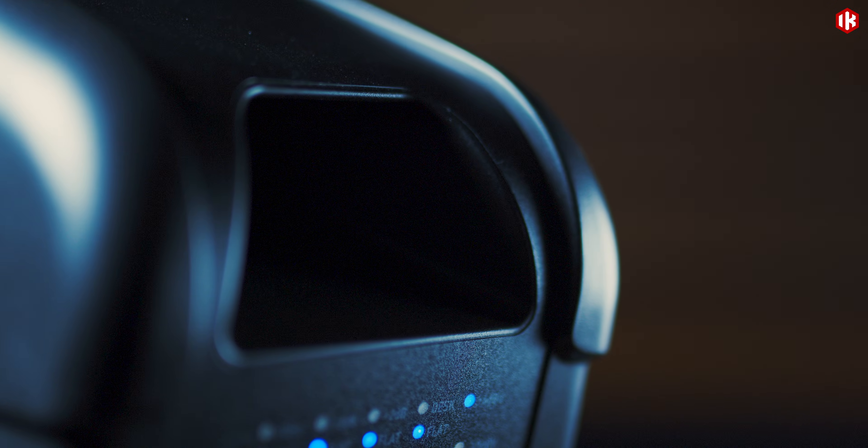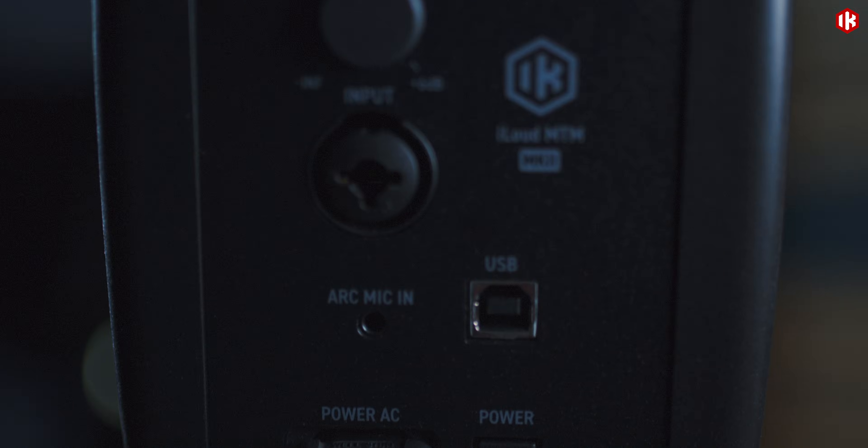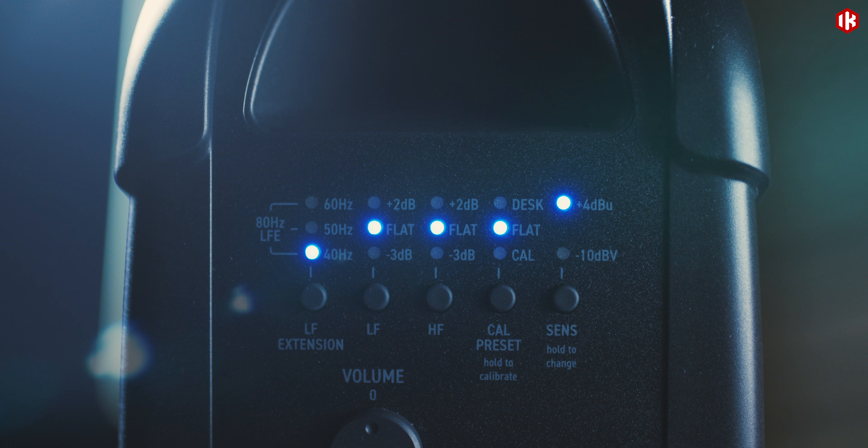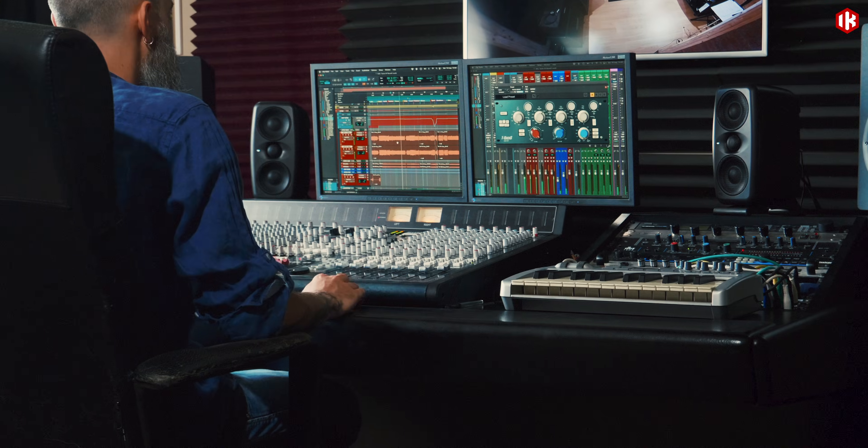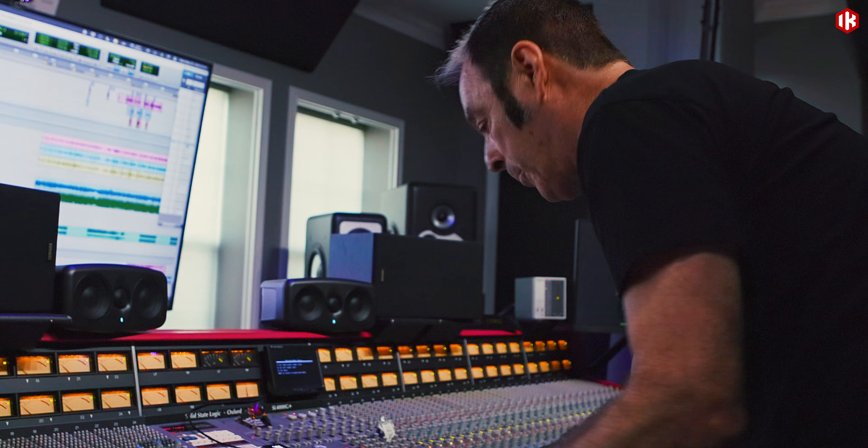DSP-Tuned Reflex Bass port extends iLoud's legendary physics-defying bass sound to 36 Hz. The iLoud MTM Mark II delivers a superior stereo image even at close distances.